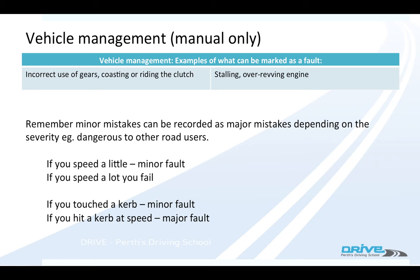It's important to remember that any minor mistake can become a major mistake. So if you speed a little bit, it's a minor mistake; if you speed a lot, it would fail you. If you touch the kerb, it would be a minor mistake; if you whack the kerb, it will fail you.